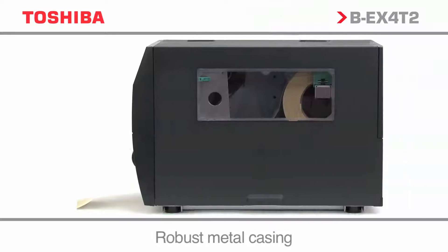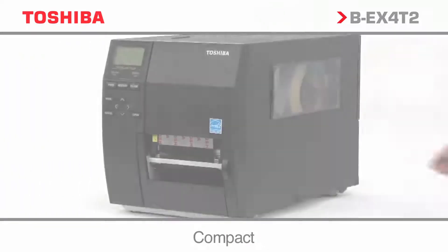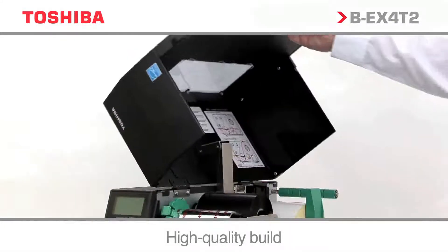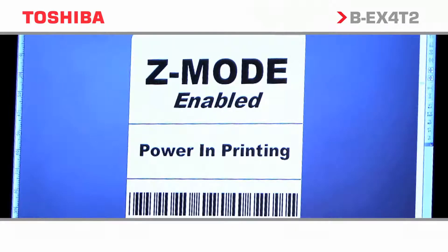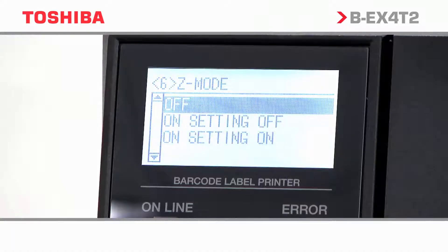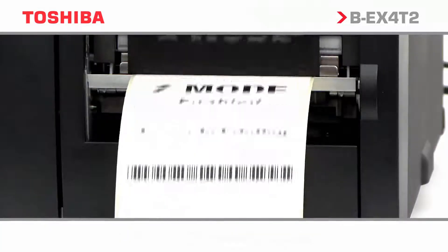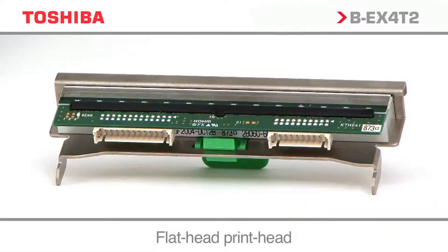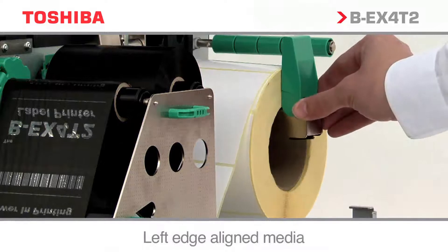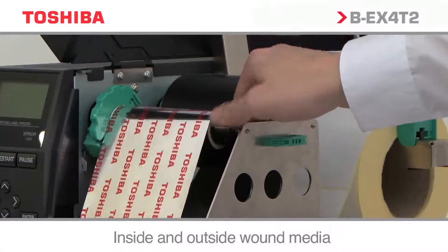The BEX4T2 range has a robust and rugged design ideally suited to the industrial marketplace. The BEX4T2 series are designed to seamlessly replace competitor products using Zebra ZPL mode emulation to integrate into legacy software systems. Flathead technology, left justified media, and the use of inside and outside wound ribbons allows for replacement of aging, costly to operate legacy printing estates.